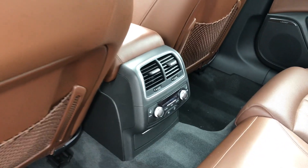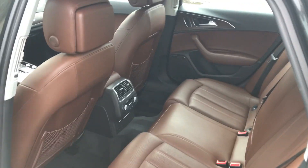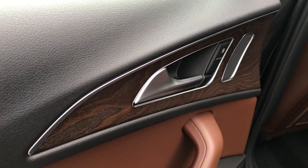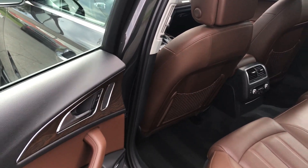Rear heated seats, rear climate control, everything you'd want in your luxury vehicle. Satin-finished wood, brushed aluminum inlays, just very nice.